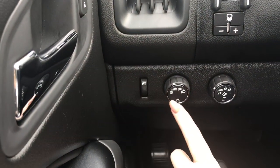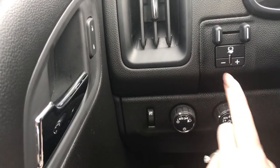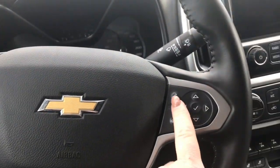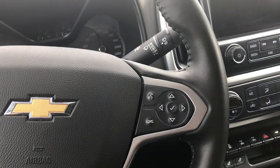Located on the left hand side here we have your lights, your factory trailer brake controller, and your windshield wipers on the back of the steering wheel. We have your cruise control, voice recognition, Bluetooth, and of course your screen options.